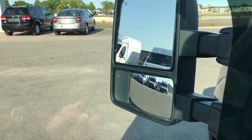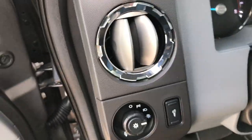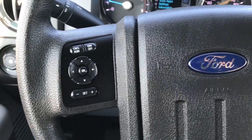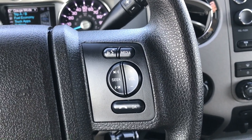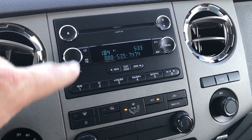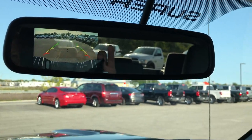These mirrors power-telescope out and also power-fold in. They are heated with built-in directional signals. Inside we have the power pedals, auto headlamps, and the instrument display. This truck has 41,966 miles. It has cruise control, information center controls, radio controls, and Bluetooth audio controls. It has 4-wheel drive, the tow command factory brake controller, climate controls, a CD player, and Sirius satellite radio capabilities. It also has a backup camera which shows up in the rear-view mirror — it's a super HD quality backup camera.